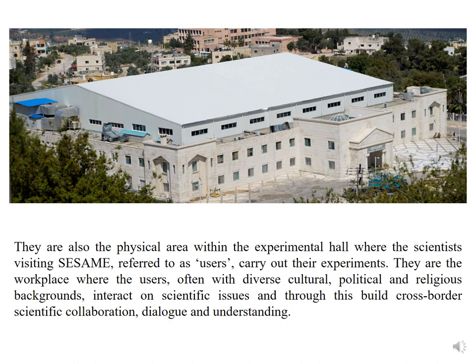They are the workplace where users, often with diverse cultural, political, and religious backgrounds, interact on scientific issues and through this build cross-border scientific collaboration, dialogue, and understanding.